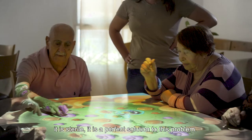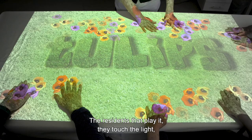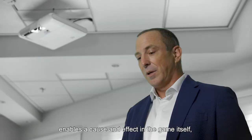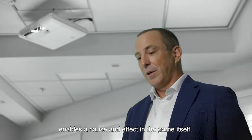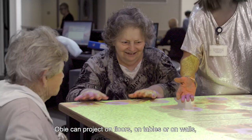The OBI is very hygienic — it is completely sterile because you don't touch anything. The residents play by touching the light, and when they touch the light the motion detection system enables a cause-and-effect in the game itself. OBI can project on floors, on tables, or on walls without the need for any additional accessories or infrastructure. It turns any physical space into a full interactive area that can be enjoyed safely by the users.